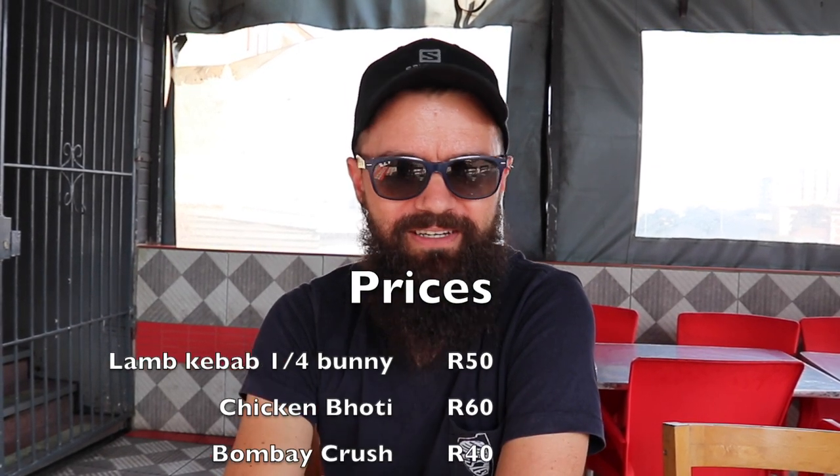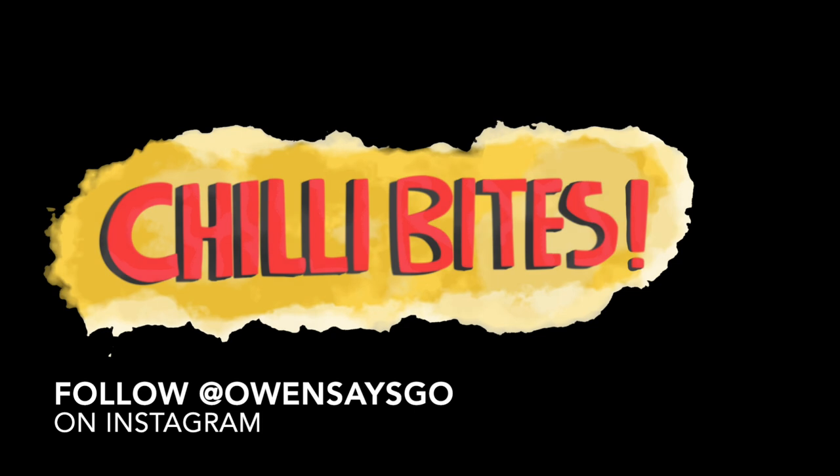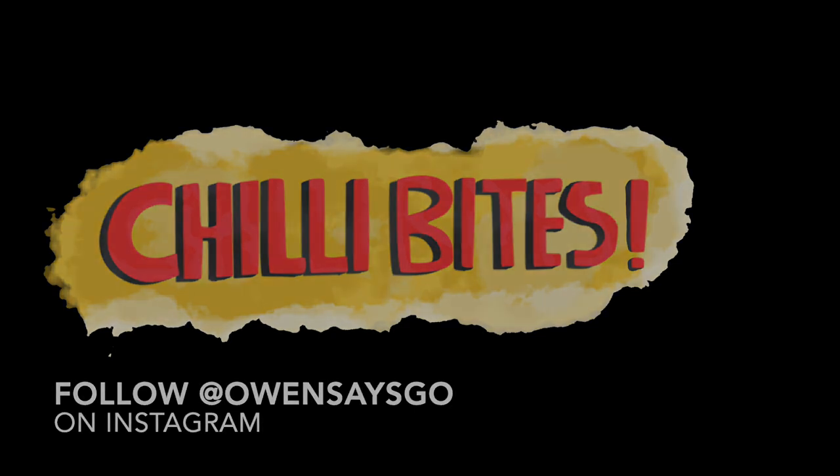Kibabish on Sparks Road in Overport. Great food, reasonable prices, friendly staff. Owen says go.